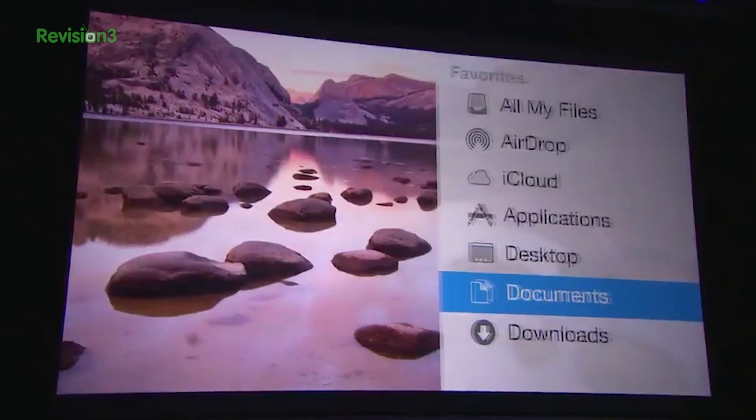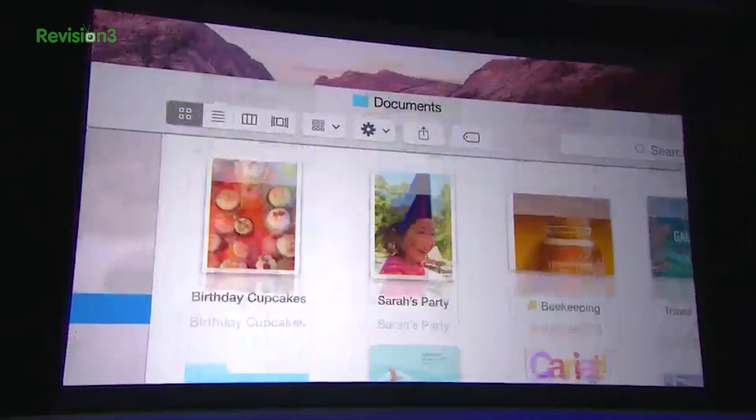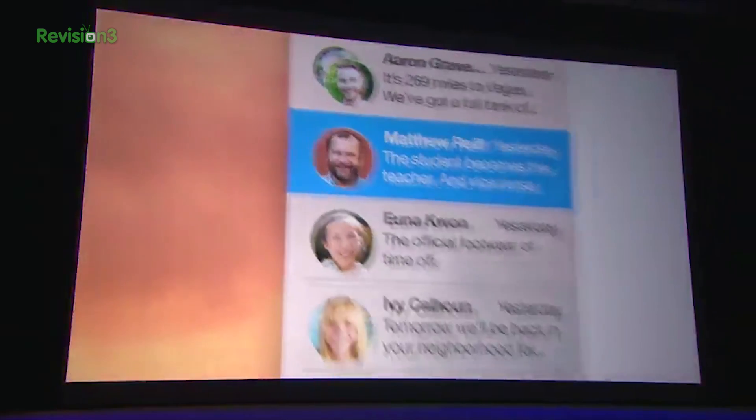And guess what folks — it's free and it'll be available in the fall. The new clean and translucent interface is still totally old school Apple, but everything looks a bit more like it belongs together in one fluid platform.